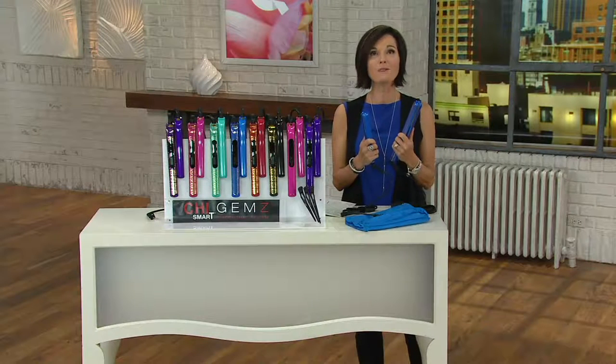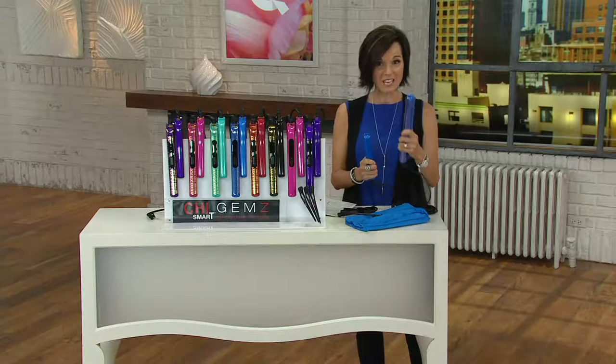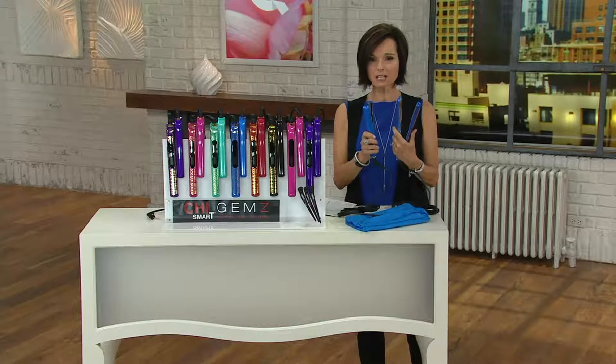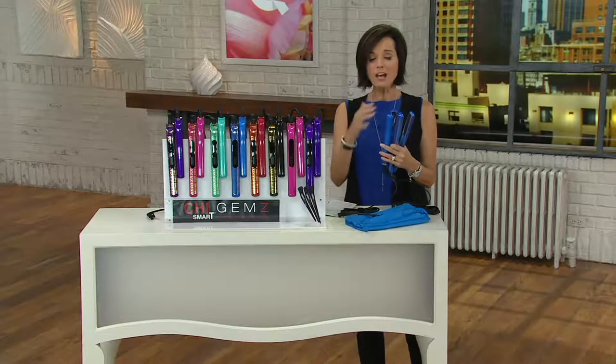This one is a twofer. The value on this Chi Smart Iron — it comes with a one inch and a three quarter inch. So your stay at home, your travel, your keep one, your gift one. This is technology, and Chi is all about great technology. They really stand apart in terms of the patents that they hold. But the value is crazy.